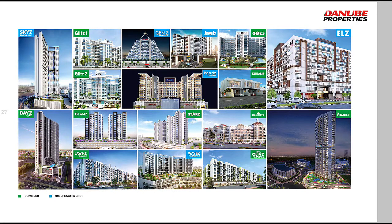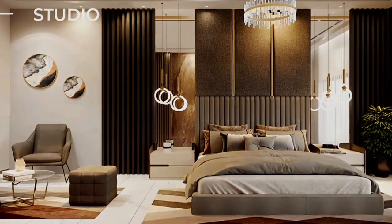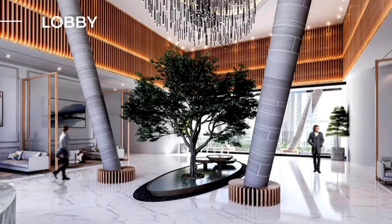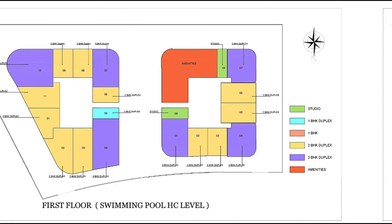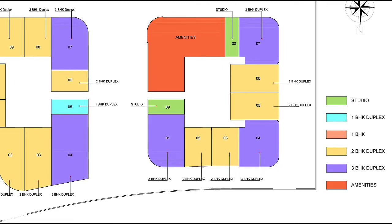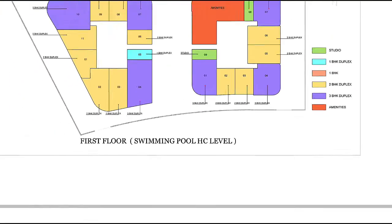Some portions of the project are already constructed and some are under construction. Looking at the master plan, the building layout shows studios in green and one bedroom duplexes in blue. The floor plan also shows the amenities. This is the ground floor and first floor layout.